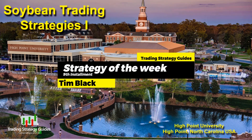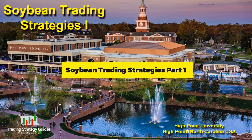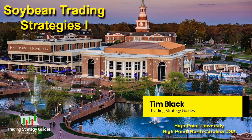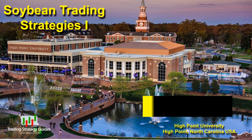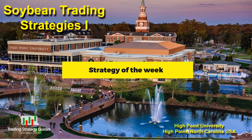Today we're going to look at something a little bit out of the ordinary — we're going to talk about trading soybeans. It's pretty interesting stuff, so stay where you are. Hi, this is Tim from TradingStrategyGuides.com. Thanks for coming back to our channel. Today we're going to talk about trading soybeans.